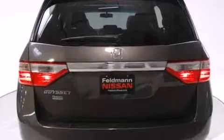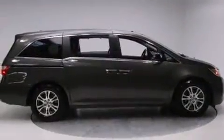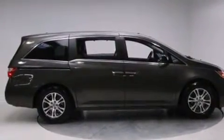A wealth of standard features mean that you no longer have to sacrifice. Like heated seats, power front seats, a power lift gate, removable floor console, and more.